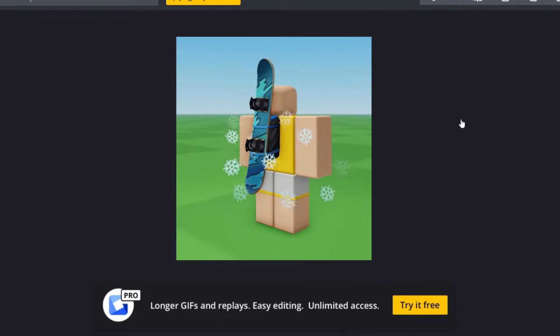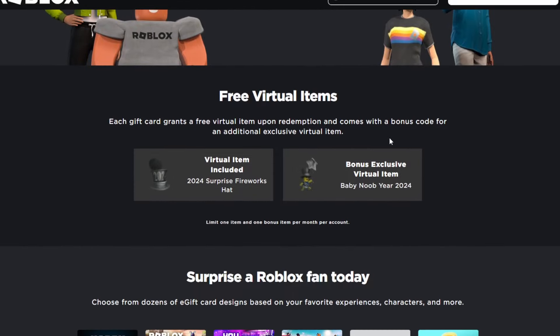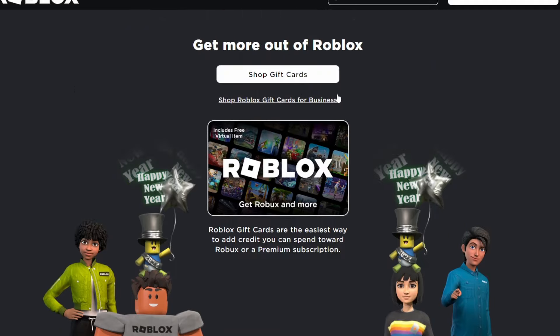So yeah, definitely a pretty cool one right over here — the snowflakes look pretty nice on this item, so not too bad. And this is the bonus item for February. So back at the gift card page right over here, it would be this bonus item. You would get it along with the snowboard if you get a card from the card page right over here.